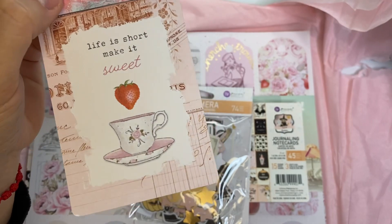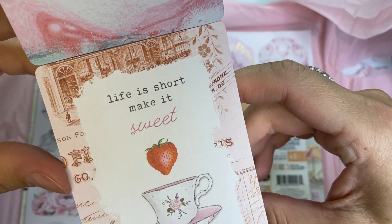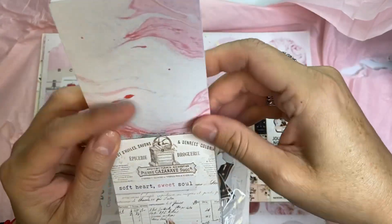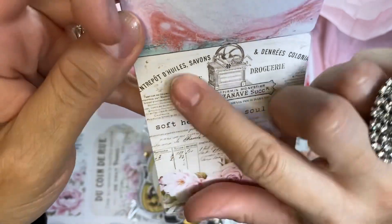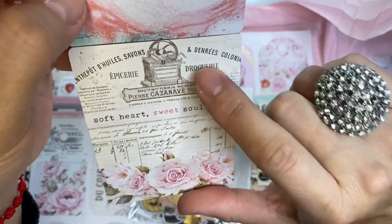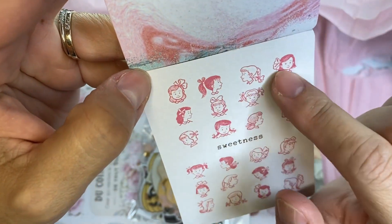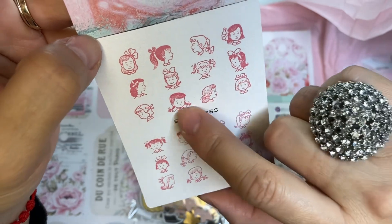I was late to the game acquiring this paper because it came out when I was in Chile, so I didn't order it until recently and they didn't have a lot of things left. But I want to get the rest of the collection — even if I don't use it now I can save it for next spring. This one has roses and it's like a receipt from a pharmacy — it says 'droguerie' in French. And look at this little girl with different faces and hairstyles, all with bows on their heads.